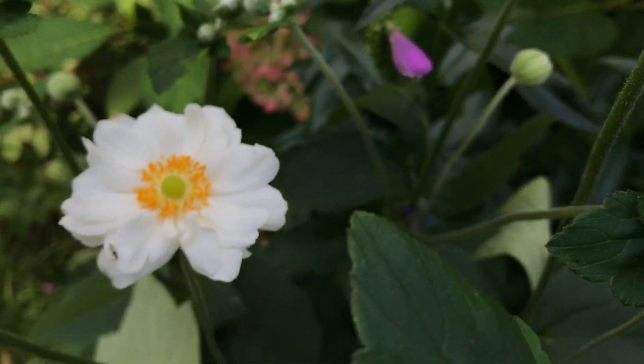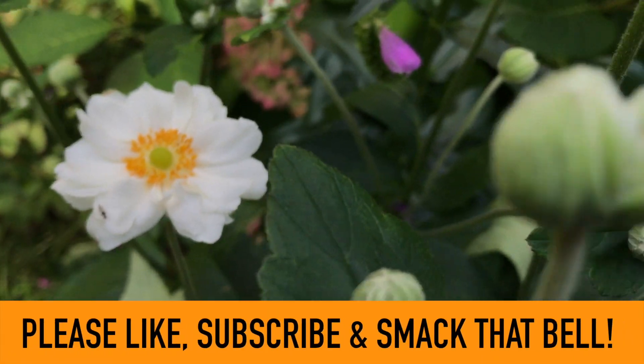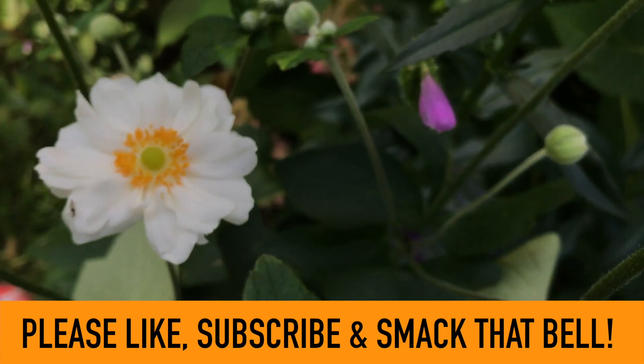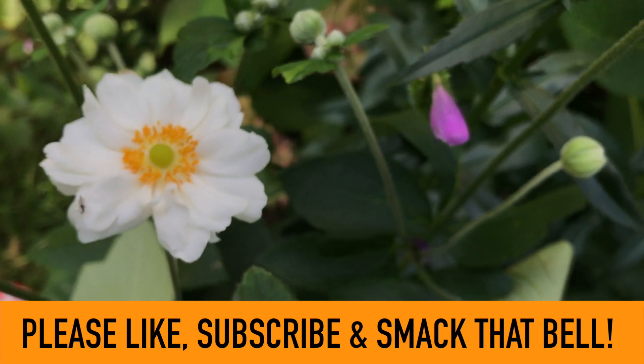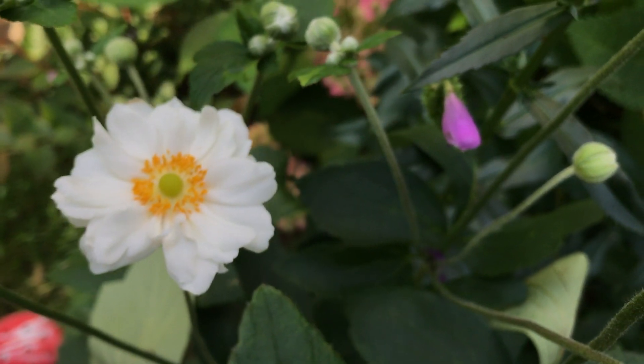Do you have these in your garden? If so, let me know in the comments down below. And while you're down there, if you adore plants like I do, please subscribe and smack that bell if you haven't already. Share this video too, if you wouldn't mind — not only does it help our channel grow, it spreads information and our passion about plants to like-minded folks.